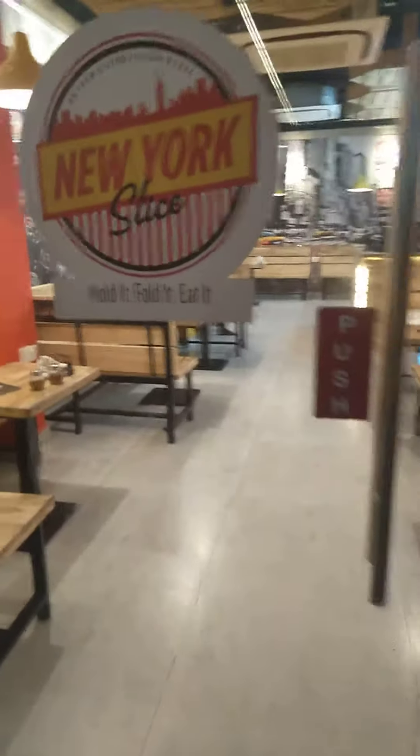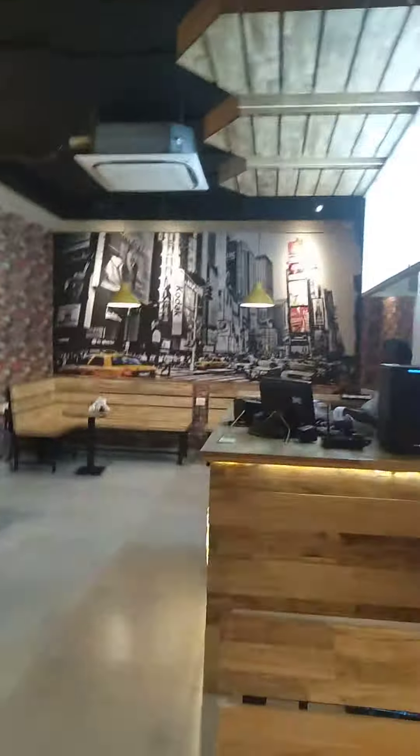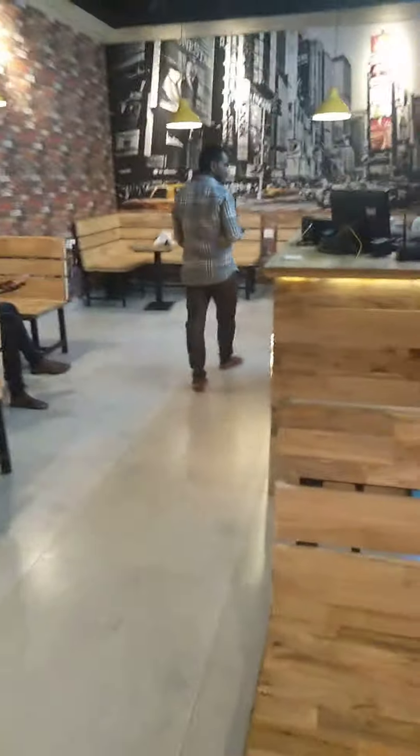Hi friends, today we are at New York Slice. Let's see what we can have here. This is good for pizzas and all. This is what it actually looks like — it's in Gachibowli, New York Slice. They also have branches at many places. This is the menu of New York Slice.